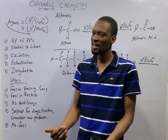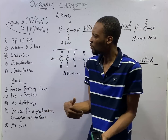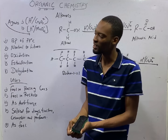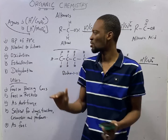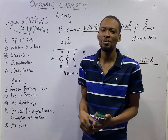Most organic compounds are insoluble in water. How come alcohols are soluble in water? Because of the presence of hydrogen bonds. Alcohols are also neutral to litmus — they are neither acidic nor basic. These are the physical properties that JAMB expects you to know.